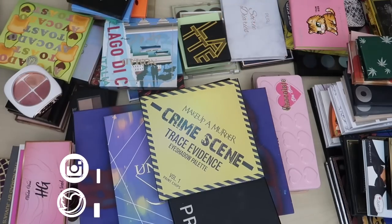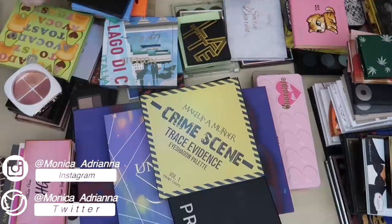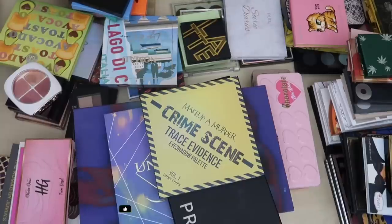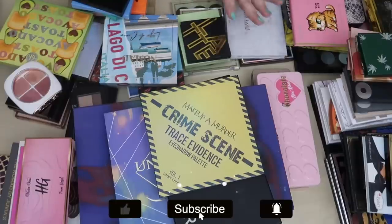Hello guys, welcome back to my channel, or if you're new, welcome! My name is Monica and today we are decluttering my eyeshadow palettes. I currently have just over 120 to 130 eyeshadow palettes, so that's a lot.